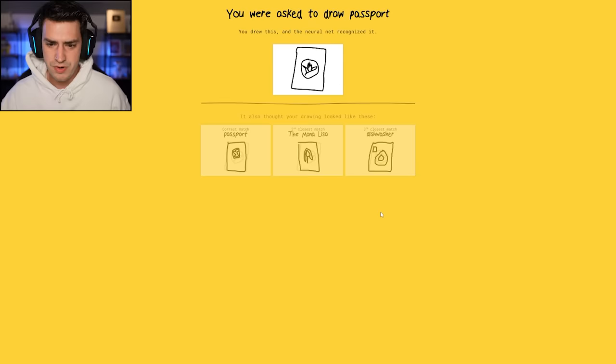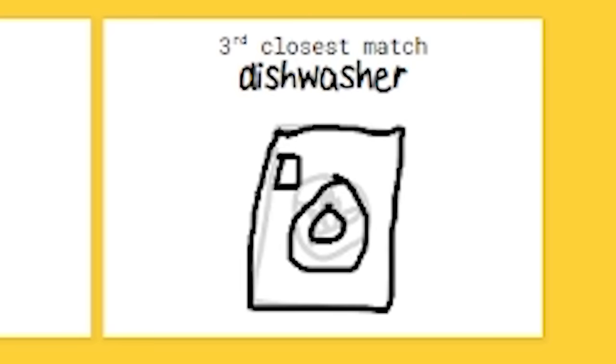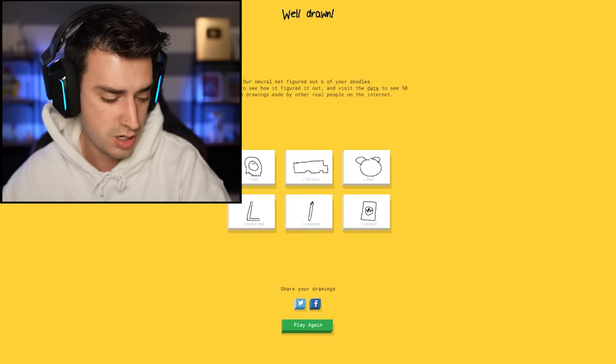Guys, either I'm the greatest of all time or this game is rigged for me. I want to see what other people chose for passport. That makes more sense. It also could have been the Mona Lisa or a dishwasher. The dishwasher also could have been a camera. Just saying. 12 for 12, killing it.